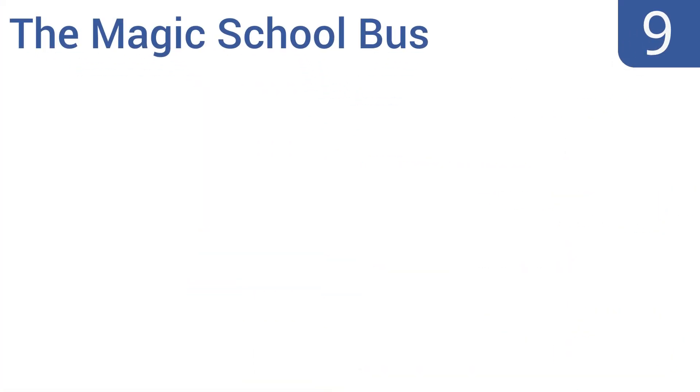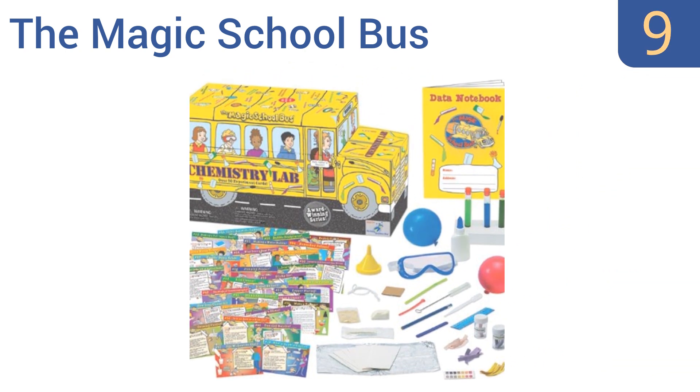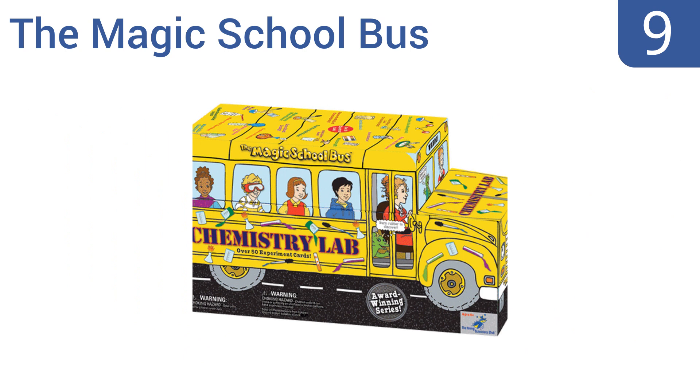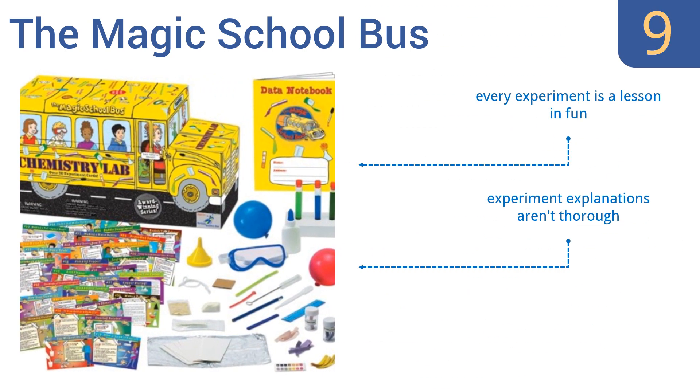At number 9: embark on a wild ride with the Magic School Bus and explore the field of chemistry with 51 colorful experiment cards and a data notebook. Projects can be completed in one day, but you have to buy supplies that aren't included. Every experiment is a lesson in fun, and this would be a great supplement for homeschooled kids. However, the experiment explanations aren't that thorough.